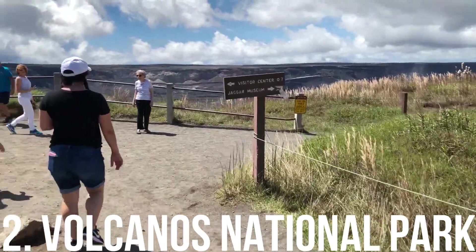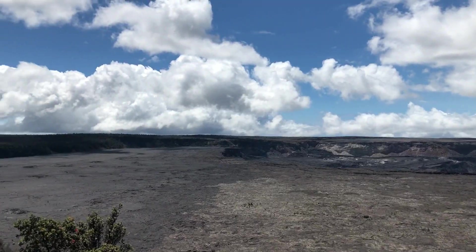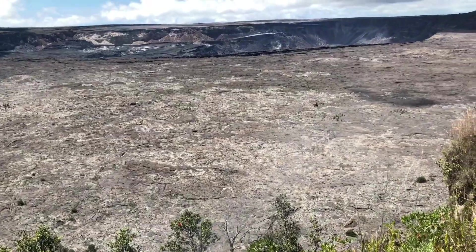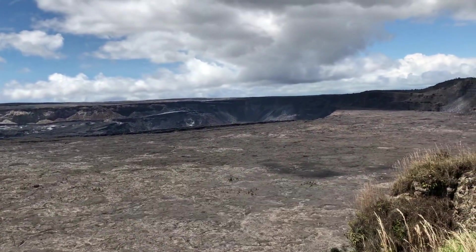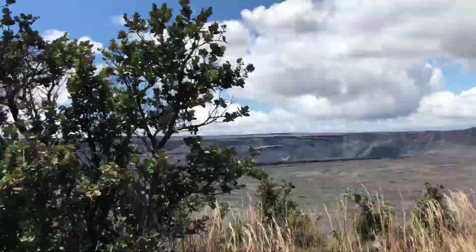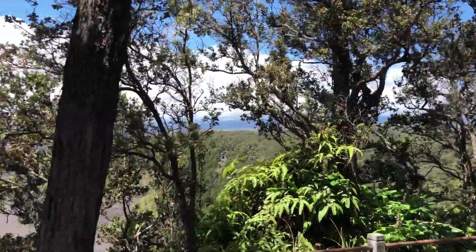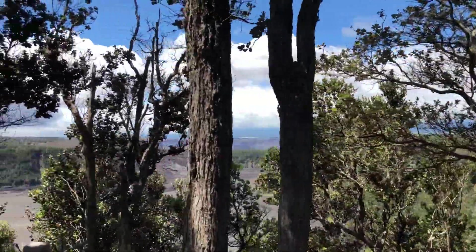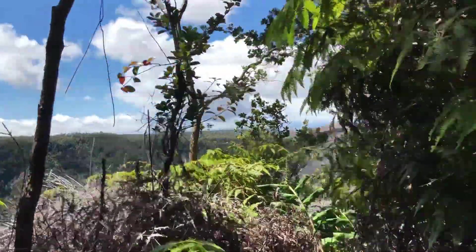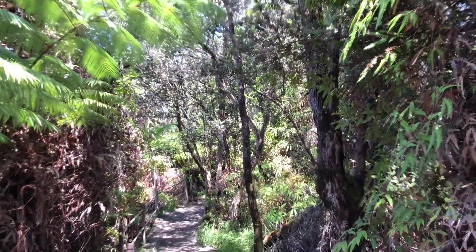At number two we have Volcanoes National Park. Here we spent an entire day — the park is huge and there's a lot to see. First we stopped by the Kilauea Caldera, which is the main volcanic crater. They say about a year ago this was filled with lava all the way to the brim. You can walk around the crater and certain parts have little trails with trees and stuff — a very jungle-like experience.